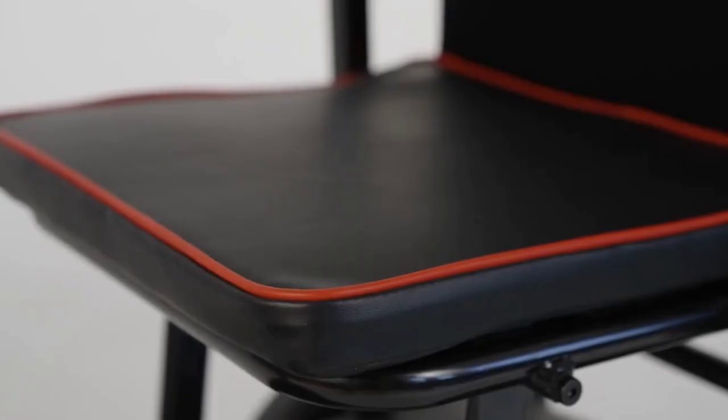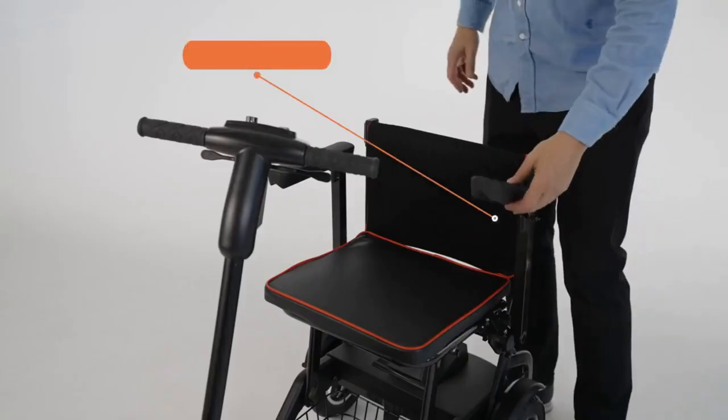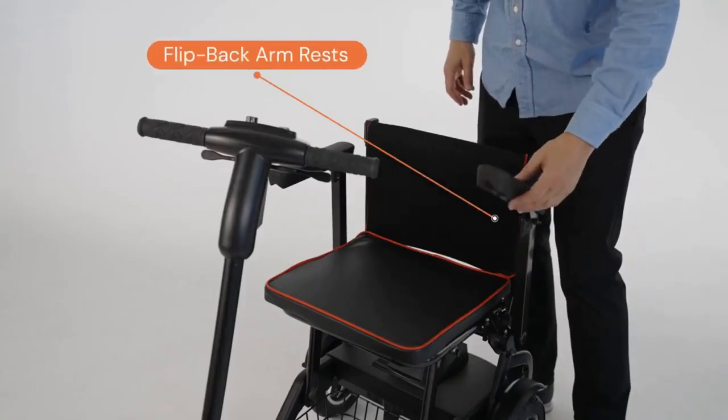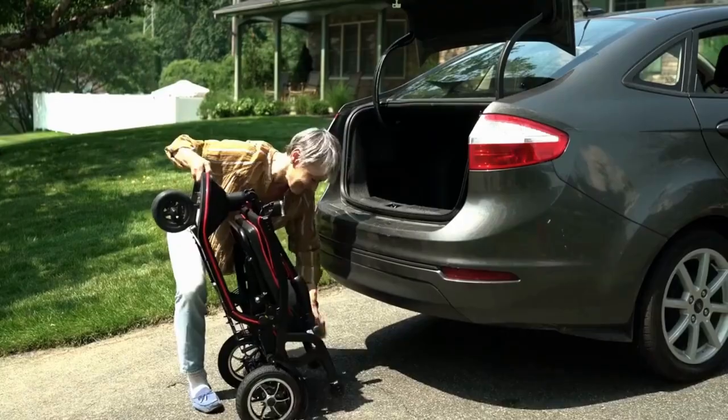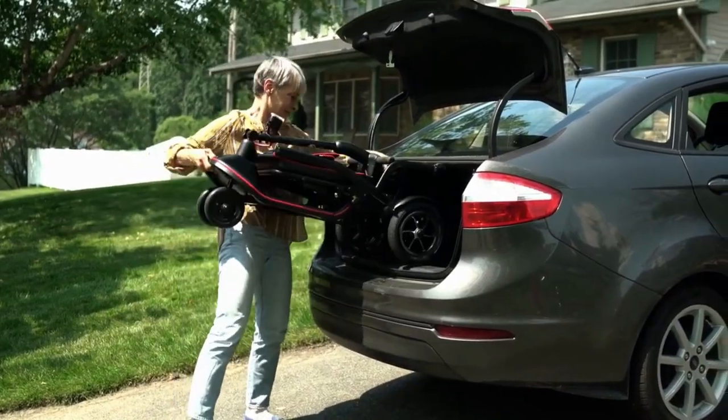What I love about the Featherweight mobility scooter is how beautiful and sleek it is. It has a super comfortable seat with optional flip-back armrests, but most importantly it folds into one piece and it weighs only 37 pounds, making it super easy to be your perfect travel companion and take it anywhere with you.